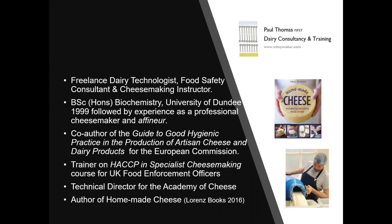I'll say a little bit about myself. I work as a freelance dairy technologist, food safety consultant and cheesemaking instructor. I work in the UK and around the rest of the world. I started out with a degree in biochemistry, which I chose not to use conventionally and instead went to become a farmhouse cheesemaker. Now I offer technical support to cheesemaking businesses, most of them at the smaller artisan end of the scale.